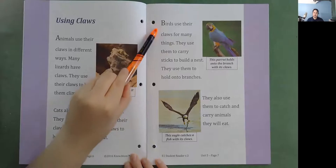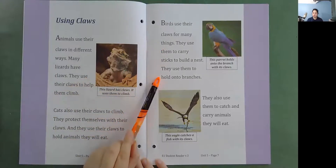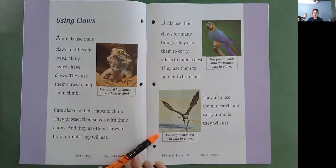Birds use their claws for many things. They use them to carry sticks to build a nest. They use them to hold onto branches. They also use them to catch and carry animals they will eat. This parrot holds onto the branch with its claws. This eagle catches a fish with its claws.